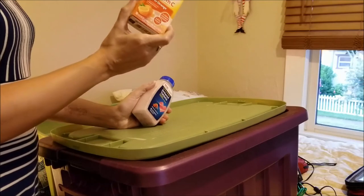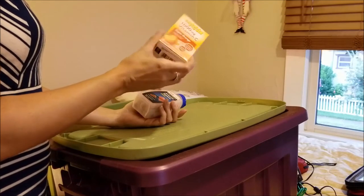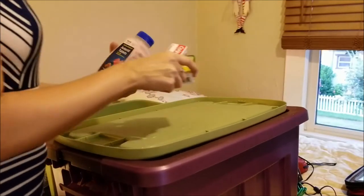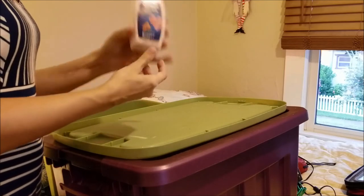I have some vitamin C packets that you put in water, because there's probably going to be all sorts of stuff going around and this can keep your immune system up. And then just a little travel toothpaste, some laxative — I need that — and some antacid tablets.